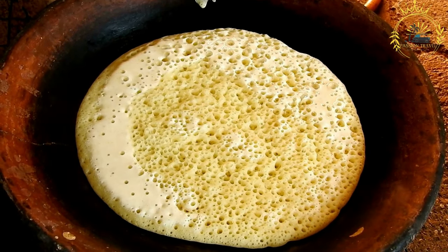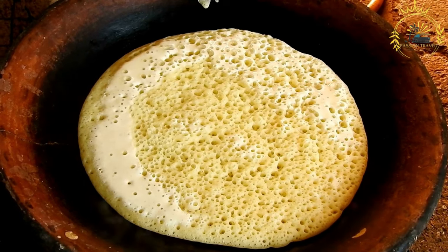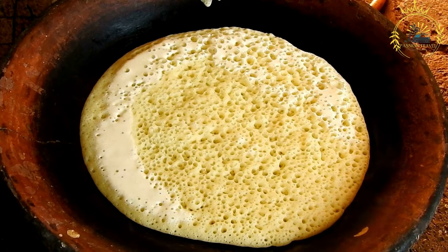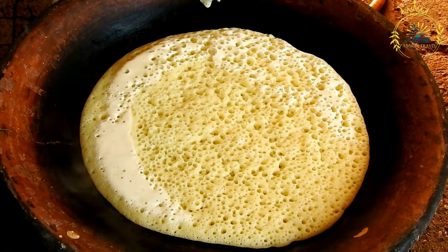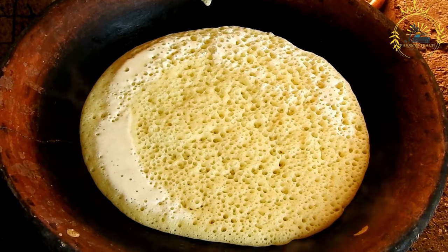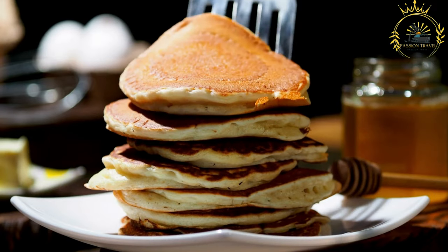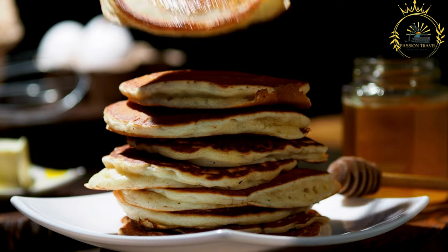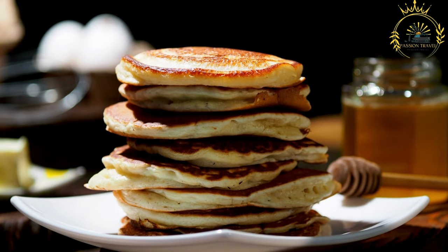Injera is traditionally cooked on a large circular griddle or clay plate called a mitted. The mitted is heated over a fire or stove, and the fermented injera batter is poured onto the hot surface, starting from the center and swirling outward to create a thin, circular, pancake-like shape.